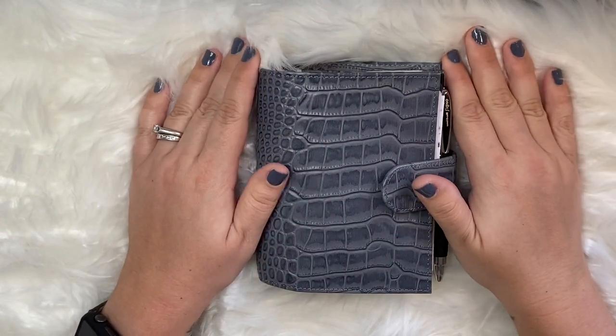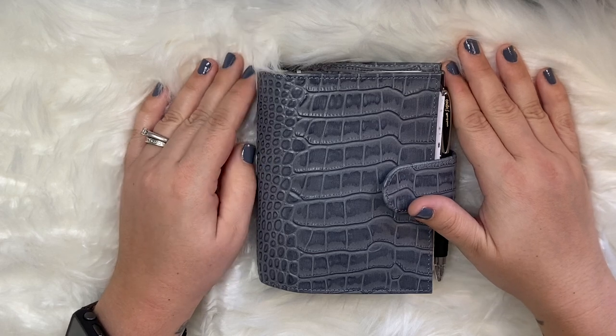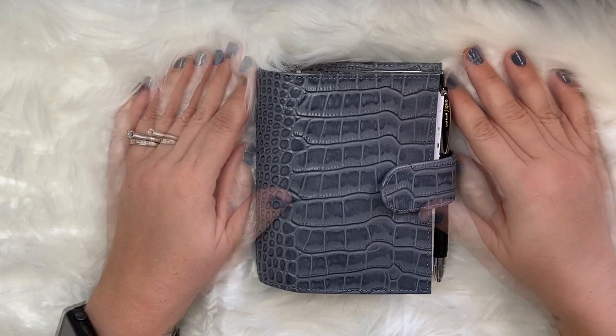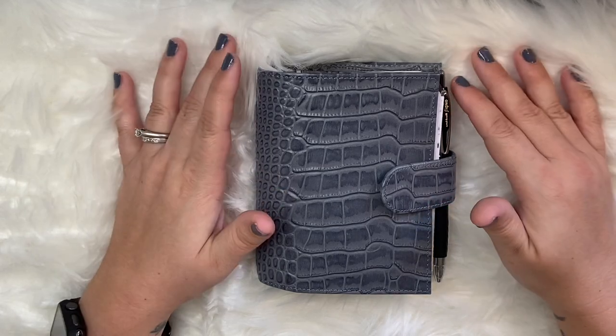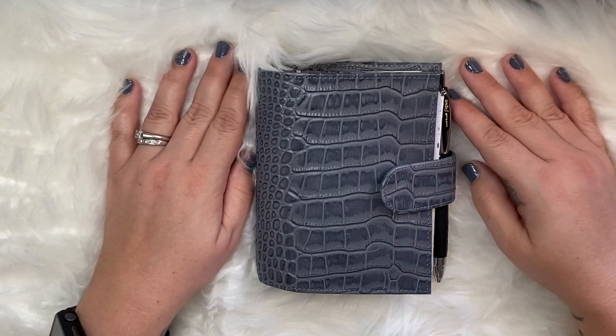Hey guys, welcome back to Plan With B. If you're new here, welcome, so glad to have you. My name is Berlin and I do content on things about planning, organization, lifestyle, and more. Today I just wanted to do a video on an overview of some of the planner sections that I think are just great to have in your everyday carry planner.